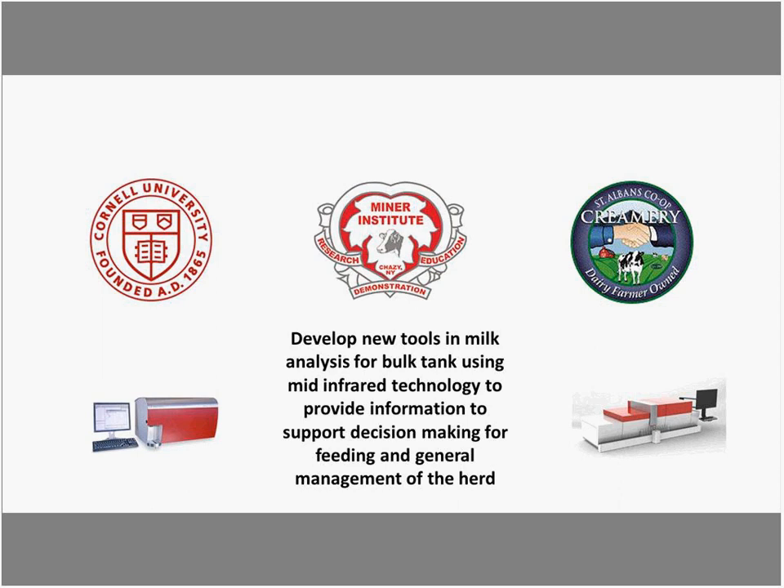A few years ago, Barbano at Cornell University and St. Albans Co-op in Vermont and Miner Institute started a collaboration to develop new tools for bulk tank testing. The tools use infrared technology that can analyze milk quickly and cost-effectively. The goal, in particular the fatty acid metric models, was to help dairies make better and more timely decisions regarding feeding and management.